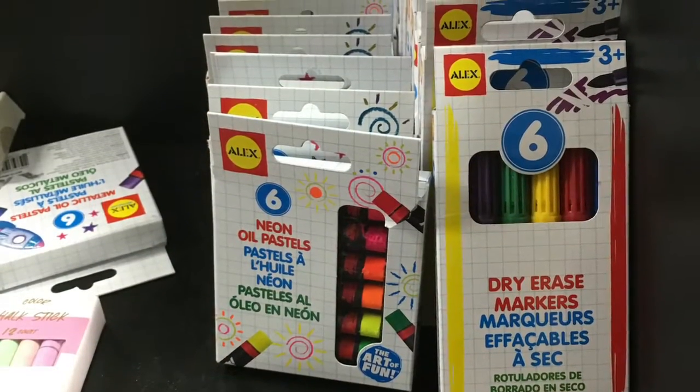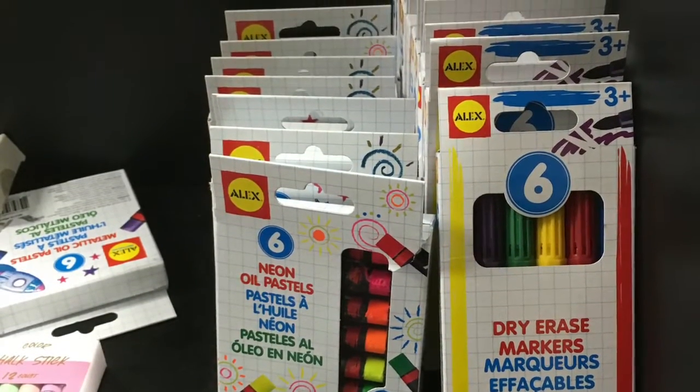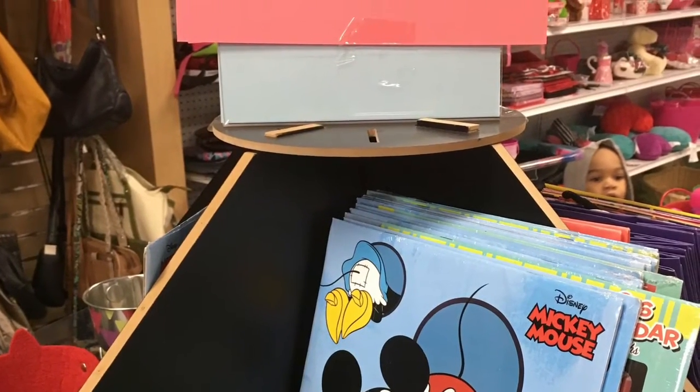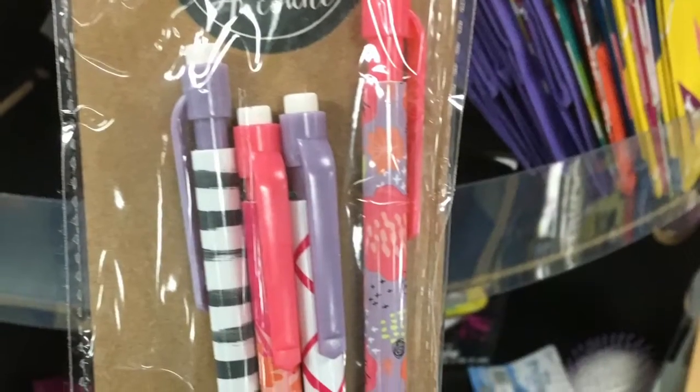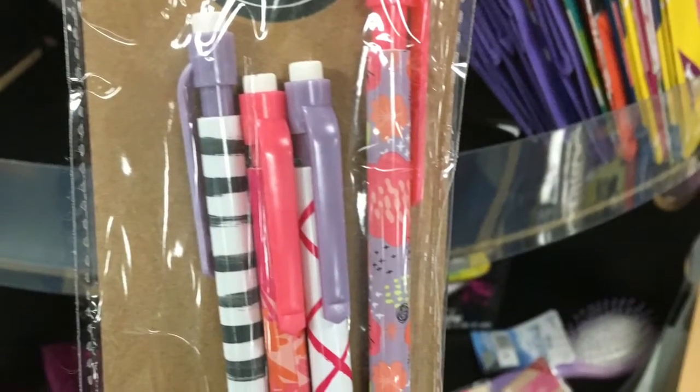This was one of the best deals that I could find. I got two packs of oil pastels and two packs of dry erase markers — the metallic and the neon print oil pastels.